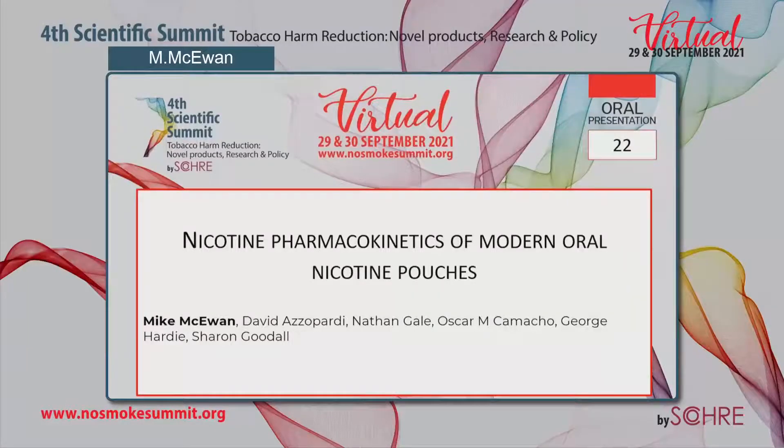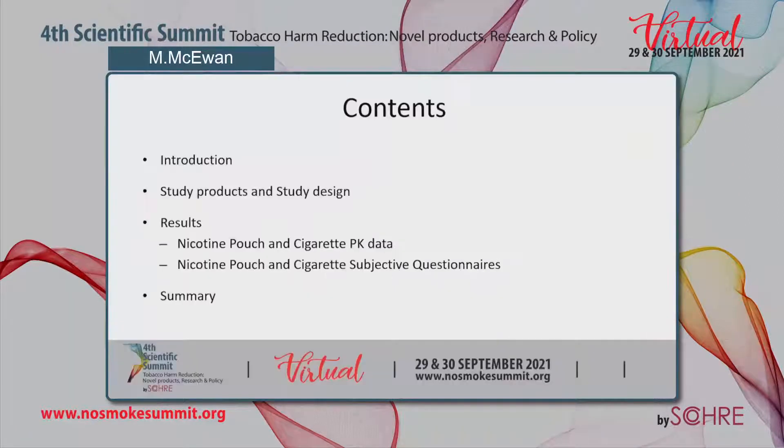Good afternoon. I'd like to thank the organising committee for allowing me to present my work today on nicotine pharmacokinetics of modern oral nicotine pouches. The presentation will consist of an introduction, followed by the study products and study design, then the results on the PK data and subjective questionnaires, and finally a summary.